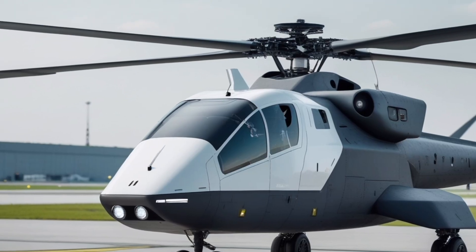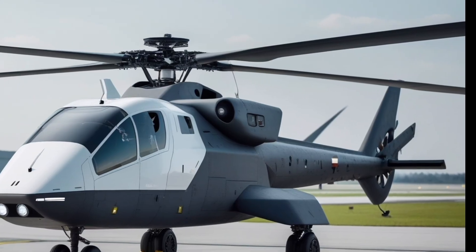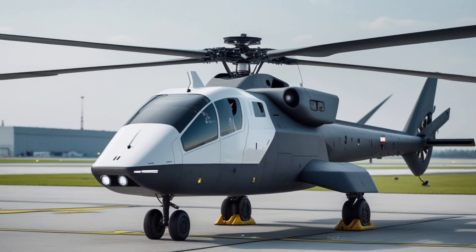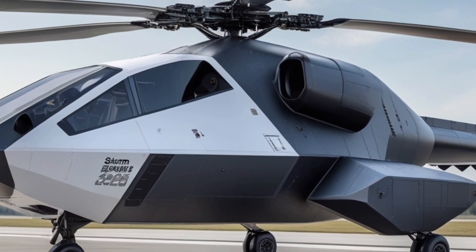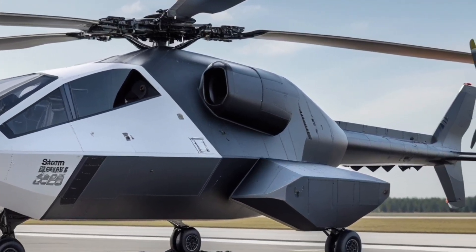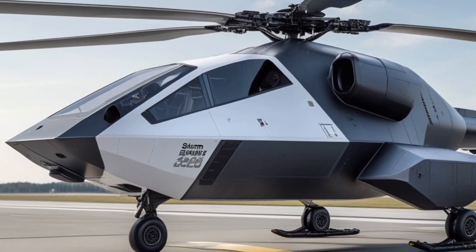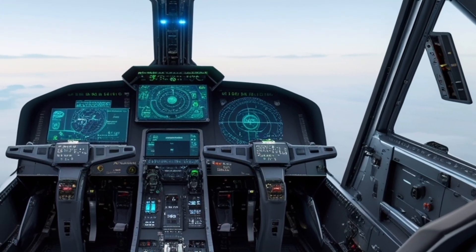The propulsion system uses a twin-engine arrangement with two high-bypass-ratio turboshafts coupled to a split-path transmission allowing continued flight on a single engine. The engines incorporate ceramic matrix composites in the hot section, permitting higher operating temperatures, increased thermal efficiency, and reduced weight, achieving a top speed in excess of 400 km/h. The fuel system incorporates conformal fuel tanks and a rapid air-to-air refueling probe interface. Range in standard configuration exceeds 1,200 km, with mission endurance adaptable through modular auxiliary fuel tanks or aerial refueling, making the Sturmklinj suited for deep strike and long-duration ISR missions.